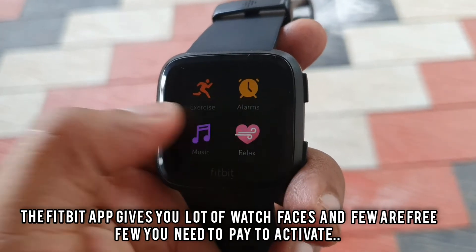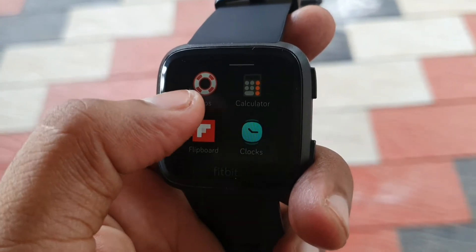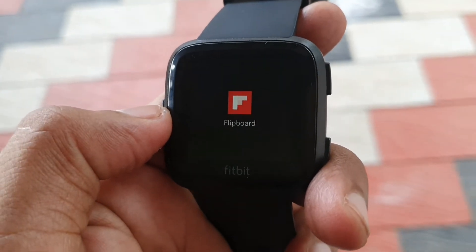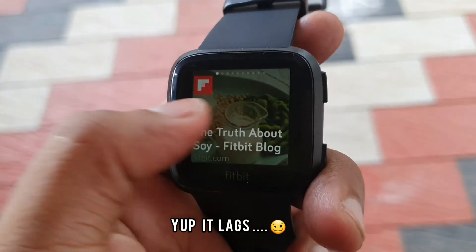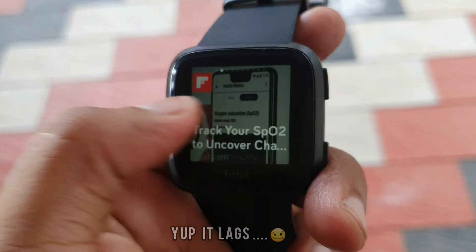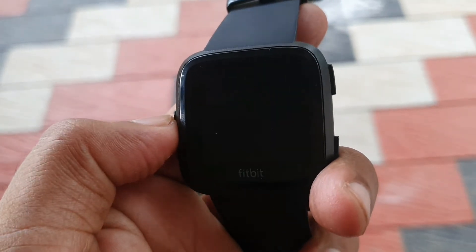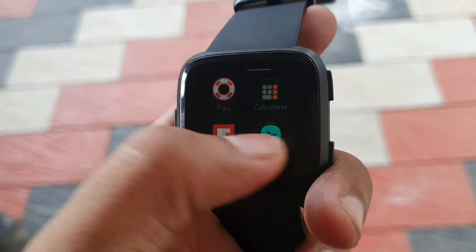Sadly, this generation doesn't have an SPO2 sensor. As you can see, the OS slightly lacks because it's the old generation and it's not getting the latest OS update. This is Flipboard — you can configure some news feeds and it gives you some feeds, though it's fairly random.